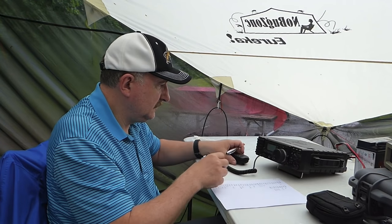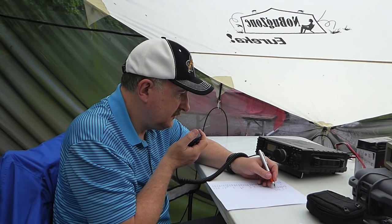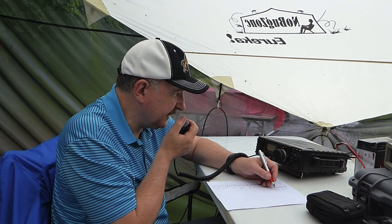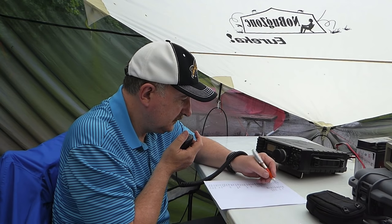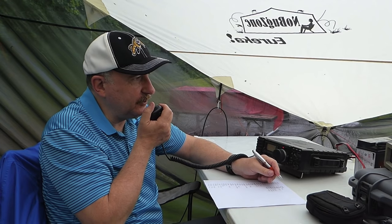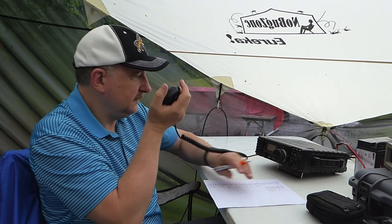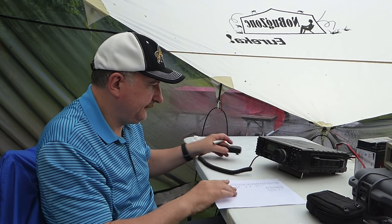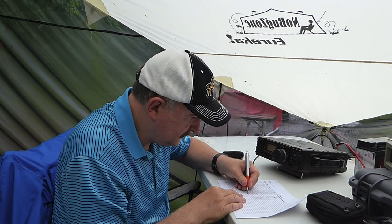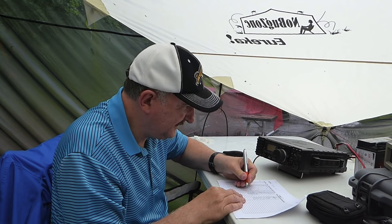WAPIF calling CQ Field Day and standing by for calls. VE3TWM responds — copy 2 Alpha Mike India. Roger, copy 1 Bravo Golf Tango Alpha. QSL 1 Bravo Golf Tango Alpha, 73, good luck. QSL WAPIF. Just thinking about the Radio Shack catalogs of our younger years — remember how we glorified those things?